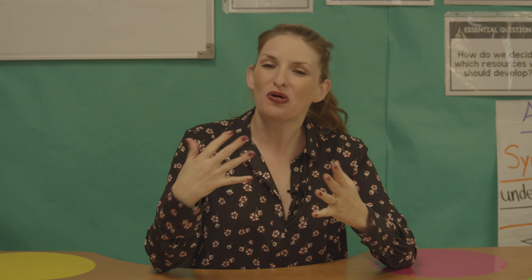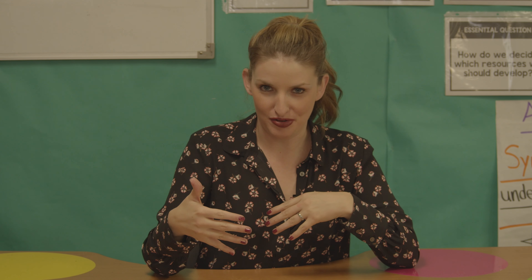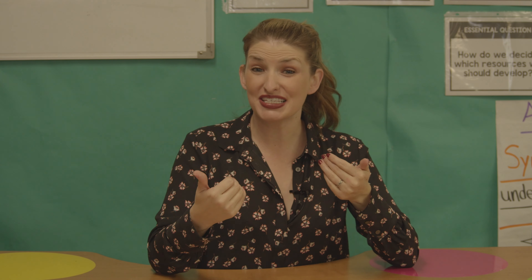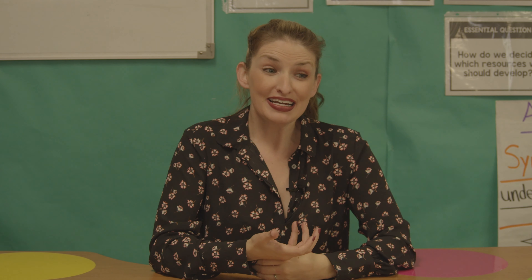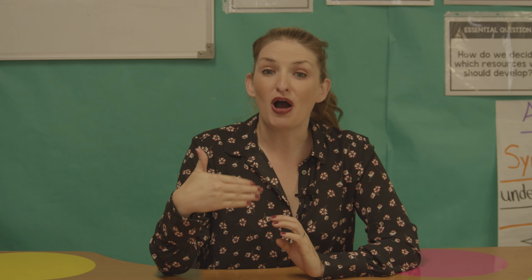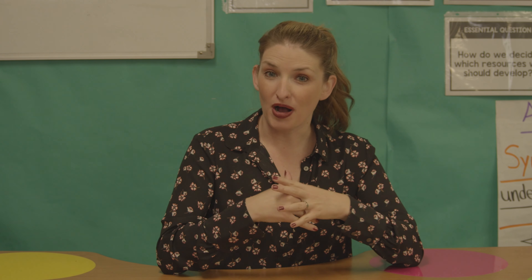According to an article published by the Harvard Business Review, the highest performing teams give their employees between five and six positive comments for every negative one. This is especially important for challenging students when it might seem like all you're seeing are negatives. Catch them in positive moments — as soon as they walk in your door: "Thank you for entering the classroom quietly," or "You have your pencil out ready to begin." Catching those positive moments allows you to give more positives than negatives.